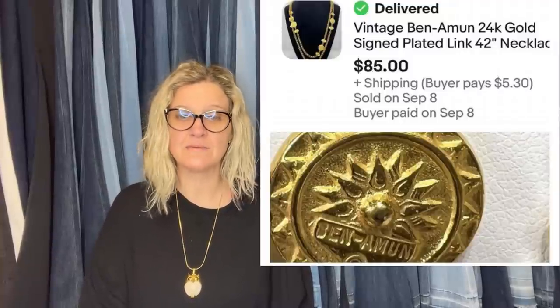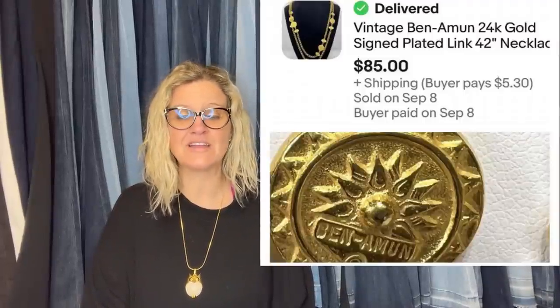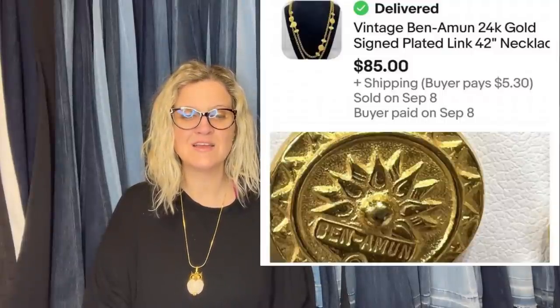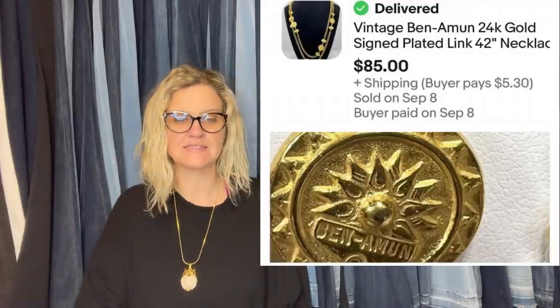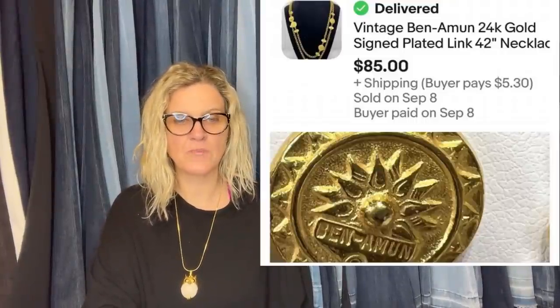This one comes from Kat Feelin' Thrifty — she's a Bully Buddies member. She said this one was fun. It was in a box lot of many different items — paid $8 for all, so pennies into this necklace. Listed for $95, took a best offer of $85 in less than 48 hours. It's a vintage Ben Amun 24-karat gold-plated signed link 42-inch necklace. She's showing close-ups of the hallmark to look for — thank you for sharing that, it will help us learn.